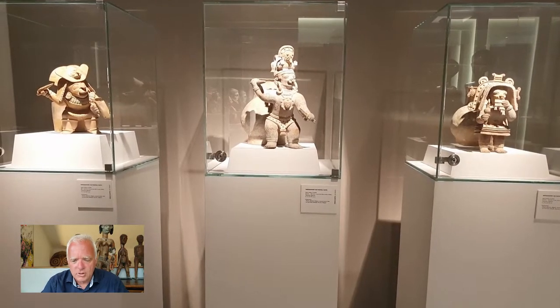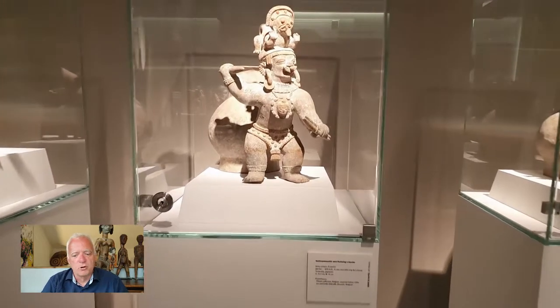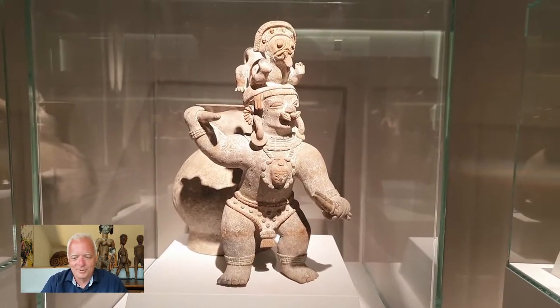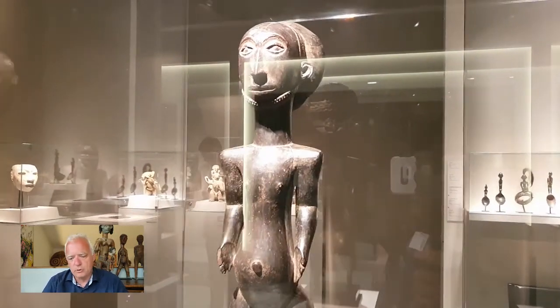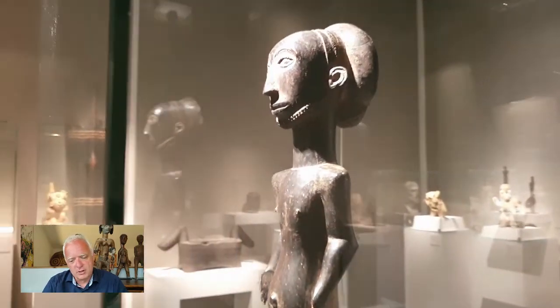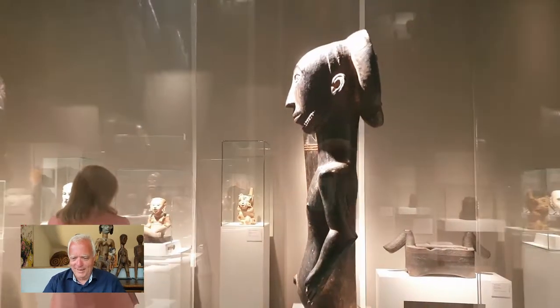Here are some pretty Colombian objects. TEFAF is for collectors who really have money, and sometimes if you're asked how much objects cost, it is wow. But there are people who really can buy it. This is a very, very strong Hember sculpture. We are still at Schoffel — perfect from all angles. It's a good one.